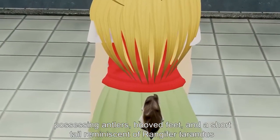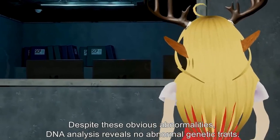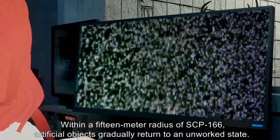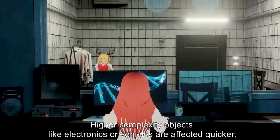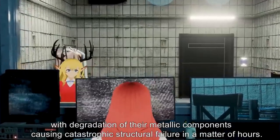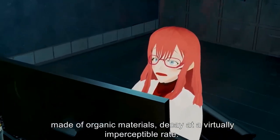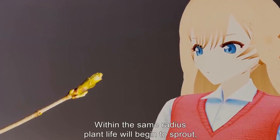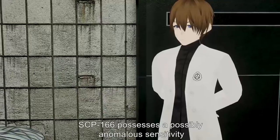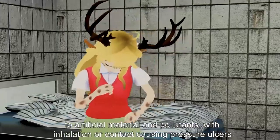Description: SCP-166 is a European female human in its late teens with ungulate features — possessing antlers, hoofed feet, and a short tail reminiscent of Rangifer tarandus (common reindeer). Despite these obvious abnormalities, DNA analysis reveals no abnormal genetic traits. Within a 15-meter radius of SCP-166, artificial objects gradually return to an unworked state. Higher complexity objects like electronics or vehicles are affected quicker, with degradation of metallic components causing catastrophic structural failure in hours. Rudimentary materials such as stone buildings or organic products decay at a virtually imperceptible rate.